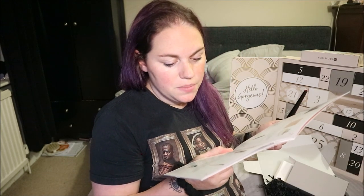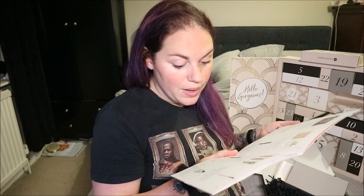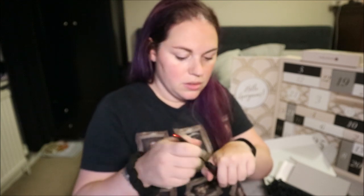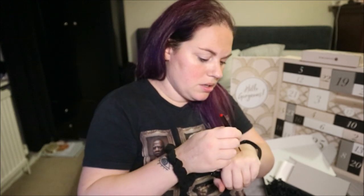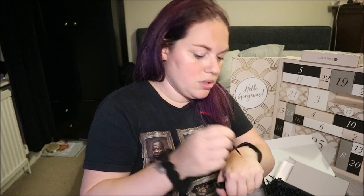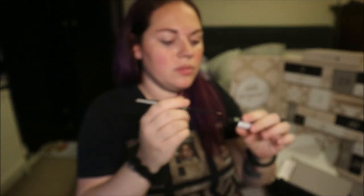This is La Splash Cosmetics Wickedly Divine eyeliner — add some glitz and glamour to your festive season with this shimmery liquid liner, £12.60 full size. It's got a look of the Fenty packaging. It's a liquid liner — the colour is Rosaline, really pretty kind of rose gold, and it's got full-on glitter in it. It's really shimmery — that is beautiful!